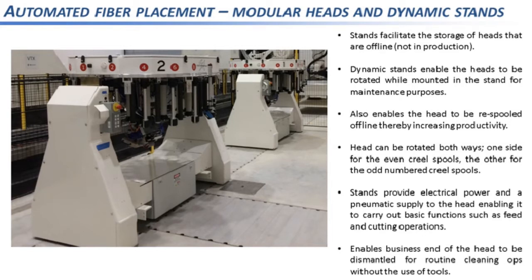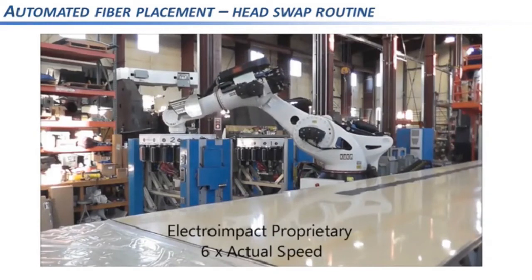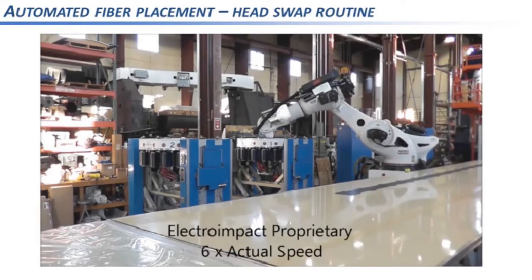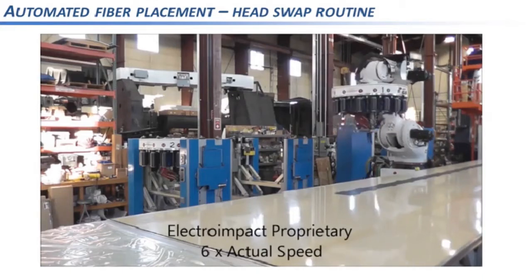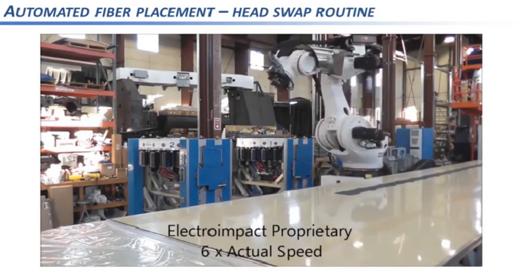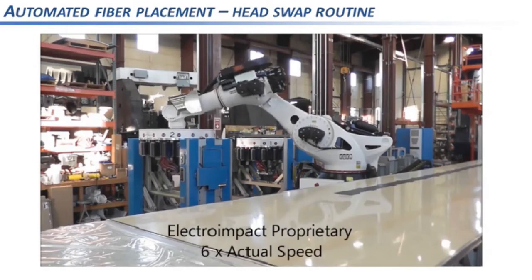This clip shows what a head swap routine looks like. If you're laying up on a part and run low on material, swapping and re-spooling takes time. A better approach is having two heads: lay down your material, drop the head off in one stand, pick the other head up, and continue. The clip is sped up six times — in real time the round trip is about 30 seconds to drop off one head and pick up the other. It's very quick and can be done at the push of a button.